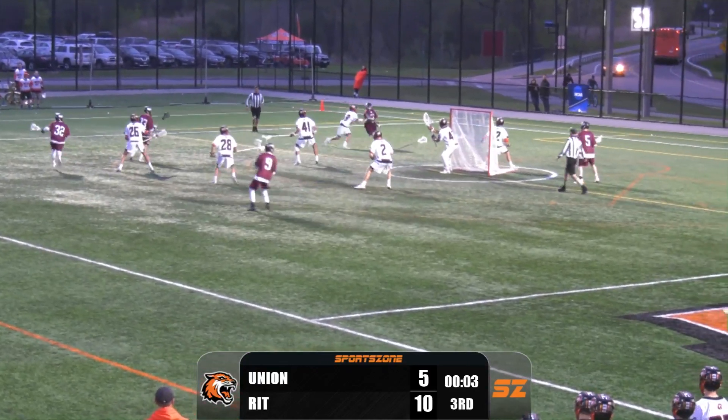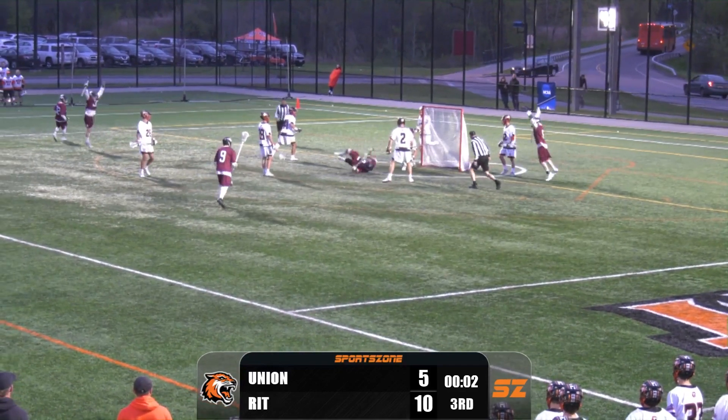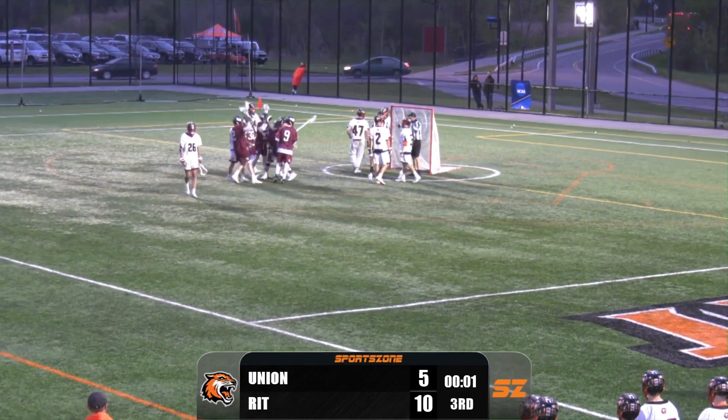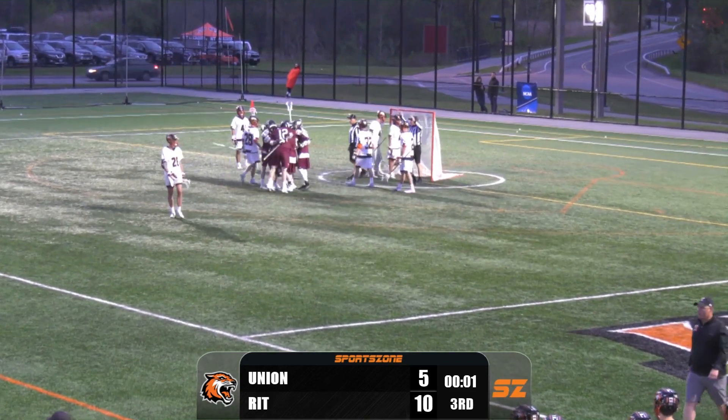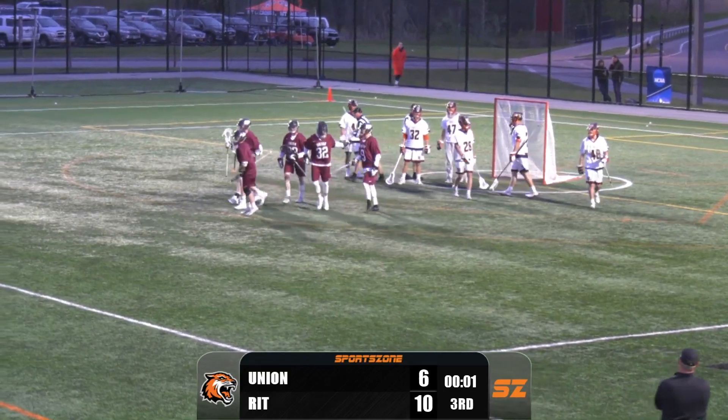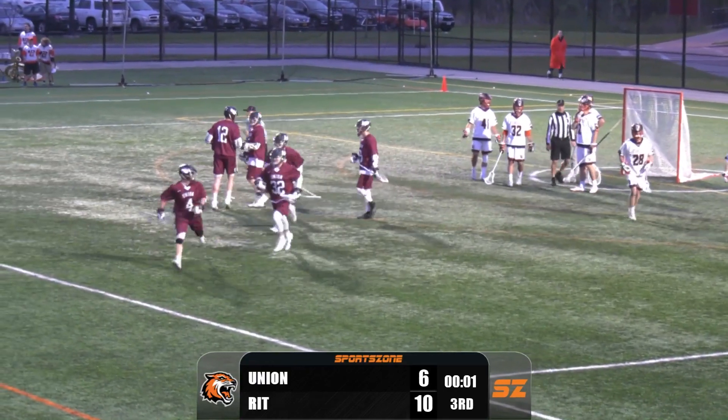Coming out of the corner for Union is Diver. Diver tries to get into the center and scores the goal. Diver ran right from the corner, made his way in, and scores with two and a half seconds left here in the third quarter.